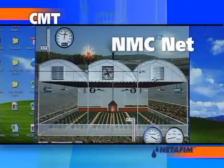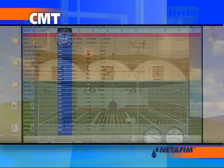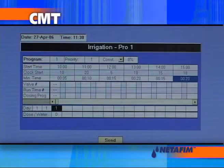NMC Net is powerful PC software that can manage up to 100 network controllers. Communication can be handled by wire, radio, telephone or cellular phone.